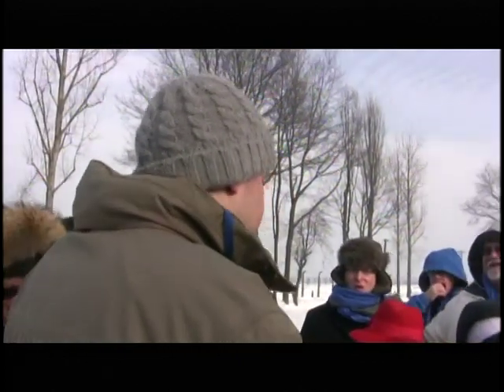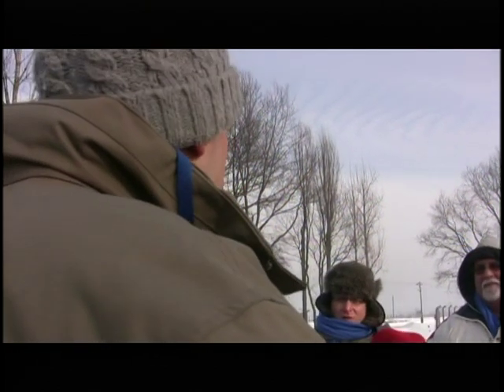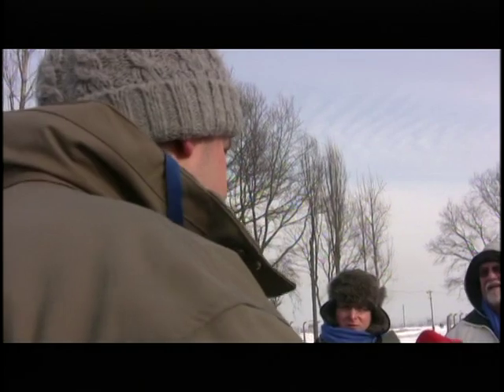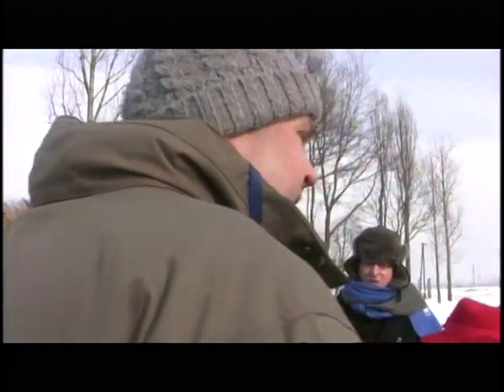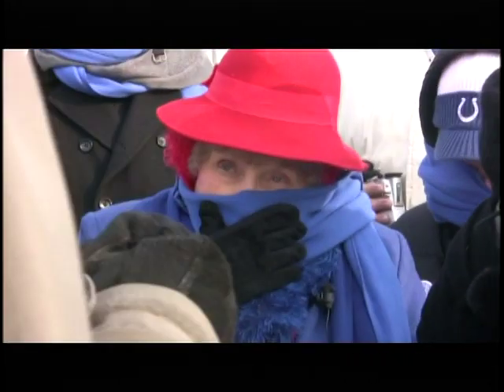I'm standing now by the ruins of the gas chamber and crematorium number 2. The first one was in Auschwitz I — a very small one — and we will go there tomorrow. We'll see, because the gas chamber and crematorium number 1 in Auschwitz I were not destroyed. But all the gas chambers and crematoria here in Birkenau were completely destroyed — blown up by the Nazis themselves just a few days before they left, in January 1945.